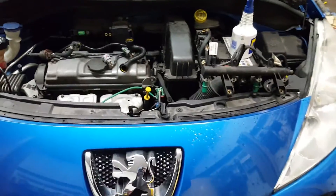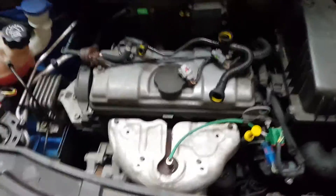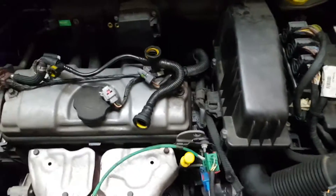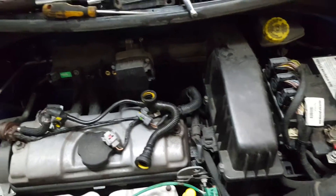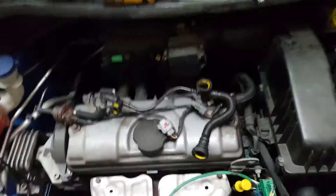Hello guys, this is a video for the Peugeot 207, 206, 106 — most of the petrol engines. This one's 2007 but this covers most of these engines. This video is on a misfire on the engine. The main causes of misfire can be the fuel — which is the fuel injector or a problem with the fuel filter — you can have a problem with your spark plugs, or you can have a problem with your coil. This one was scanned and it comes up with a misfire on combustion number two.